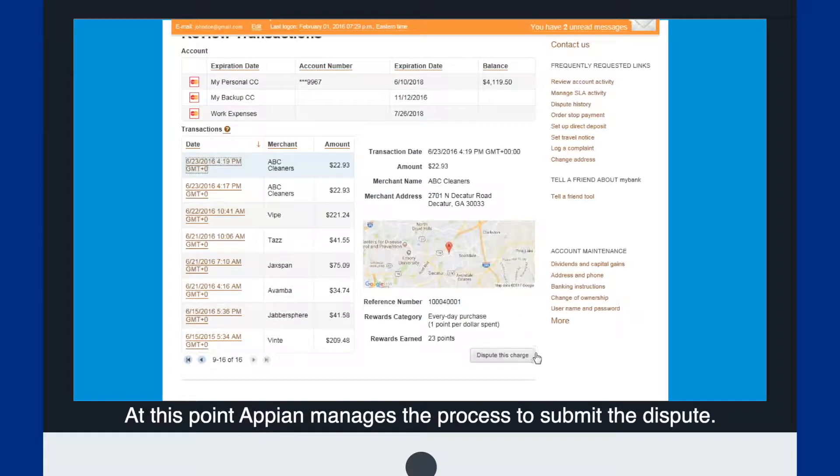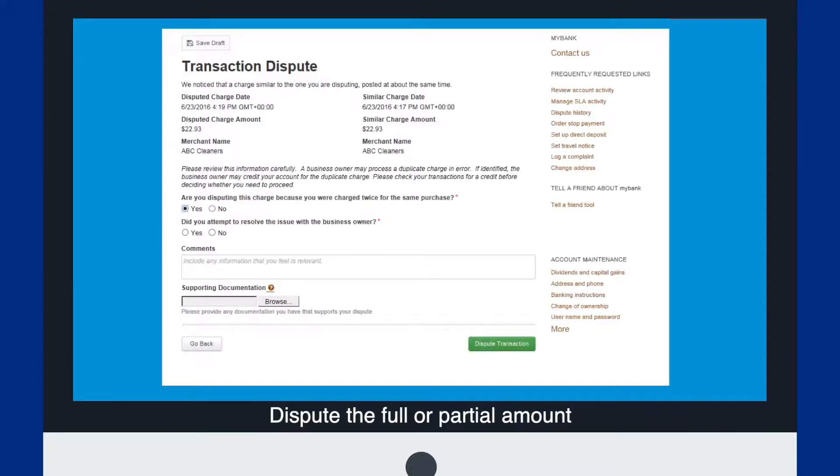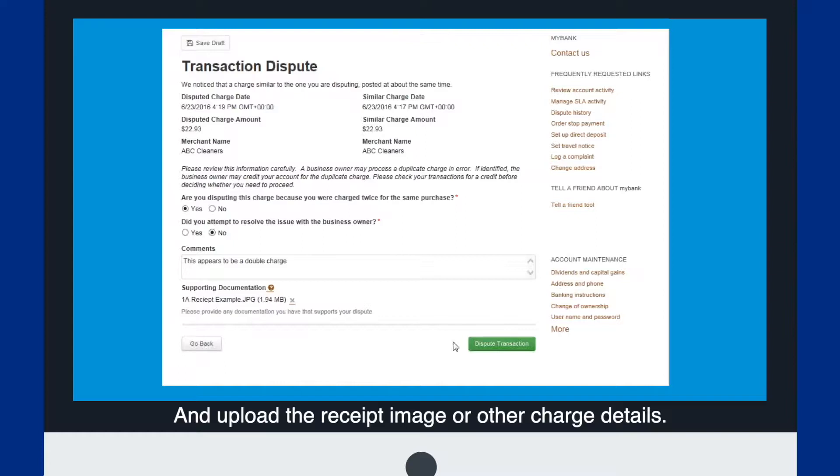At this point, Appian manages the process to submit the dispute. From this screen, the customer can add dispute details such as whether to dispute the full or partial amount, if they contacted the business about the transaction and, if so, what was discussed, and upload the receipt image or other charge details.